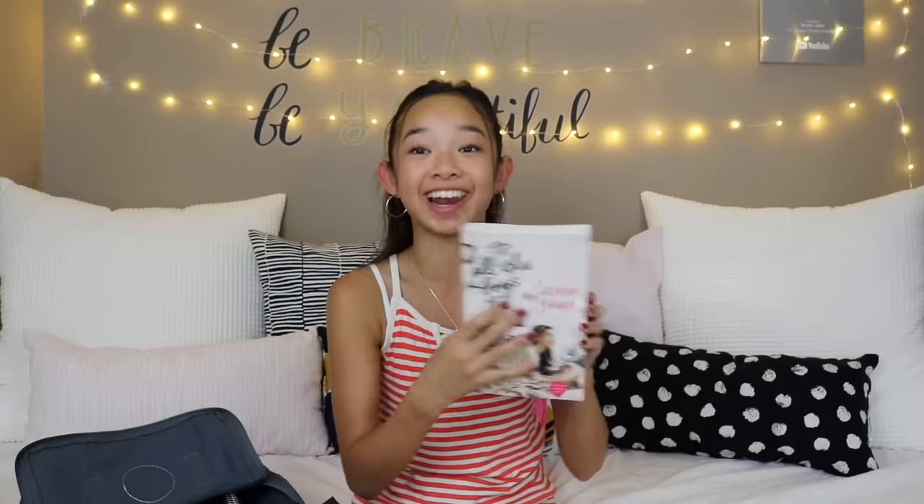Next — if you guys don't know, on Netflix there's a film called 'To All the Boys I've Loved Before,' based on a book by Jenny Han. That movie is my favorite movie of all time — Peter Kavinsky, oh my god. I didn't know it was based on a book before I watched the movie, so now I got the book. Everyone always says the book is better than the movie, so I'm excited to see if that's true.